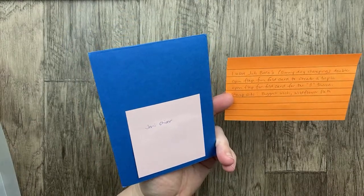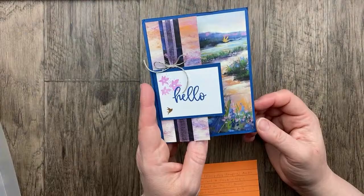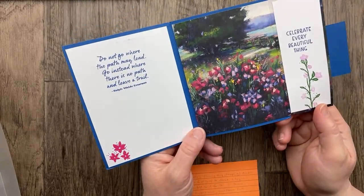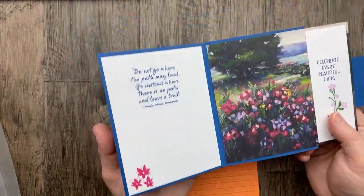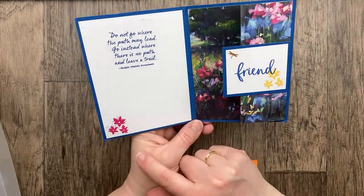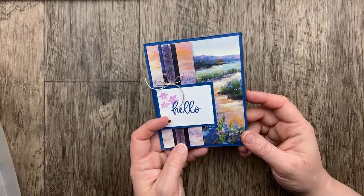This one is really cool — I've not seen this fun fold before. This is from Jenny Oliver. She used Julie Baca's Sunny Day Stampin' Double Open Flat Fun Fold Card to create a Triple Open Flat Fun Fold Card. The stamps are Biggest Wish and Wildflower Path. Don't you love this paper — the Meandering Meadow designer paper? We've got a flap on the front: 'May your day be filled with sunshine.' Then on the inside, another flap: 'Celebrate every beautiful thing.' So one flap, two flap, three flap — triple for our three theme. Two pieces of six by five-and-a-quarter designer paper, scored and folded to make those flaps. On the inside panel: 'Do not go where the path may lead — go instead where there is no path and leave a trail.' What a fantastic card! Jenny, thank you so much for inspiring us and sharing this amazing fun fold.